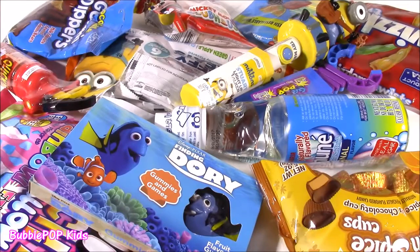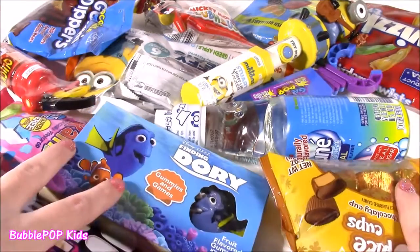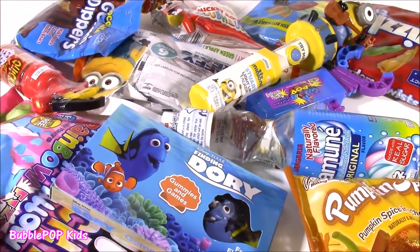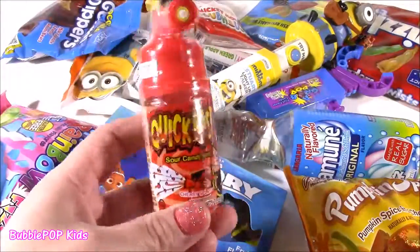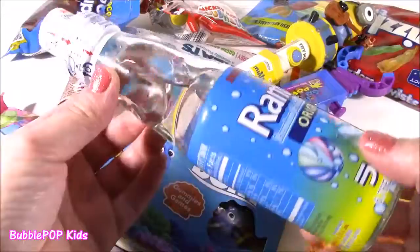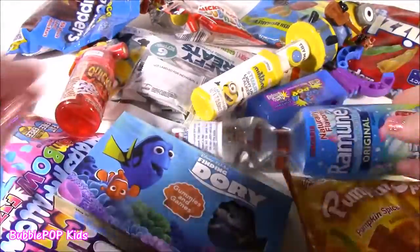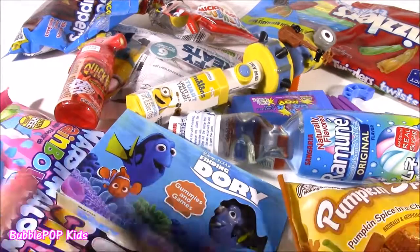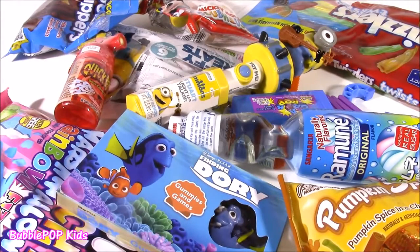Hey guys, welcome back to Bubble Pop Kids. Get ready for a candy bonanza. If you guys love candy like I do, you are going to love this video. So many new ones — everything from Quick Blast Sprayer Candy, Ramune Soda — I've never tried that before, such a cool bottle — Minions, you name it. So what do you guys see? We start and look at each one one at a time. Let's do this.